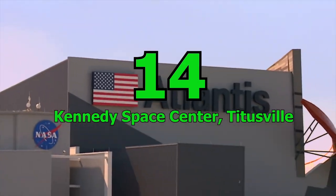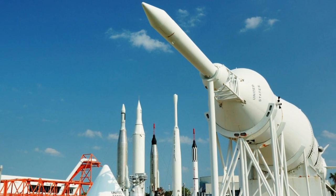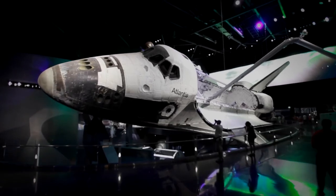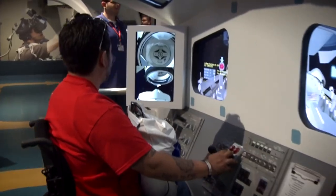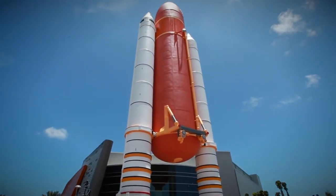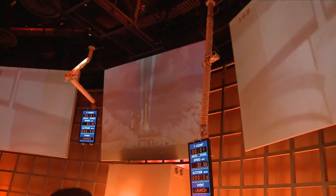Number 14: Kennedy Space Center, Titusville. For a unique experience that combines education and fun, head to the Kennedy Space Center in Titusville. Your kids will love learning about the space race and man's journey into outer space, with a variety of exciting attractions that will spark their interest in all things space-related. Don't miss the Space Shuttle Simulator, where you can experience what it feels like to be an astronaut. You might even have the chance to see a shuttle launch.